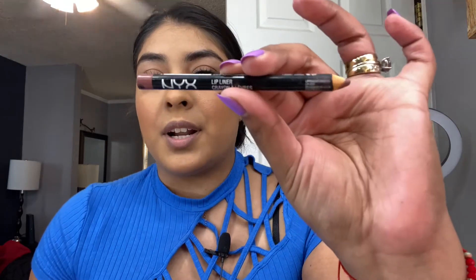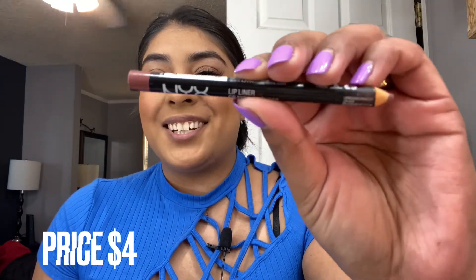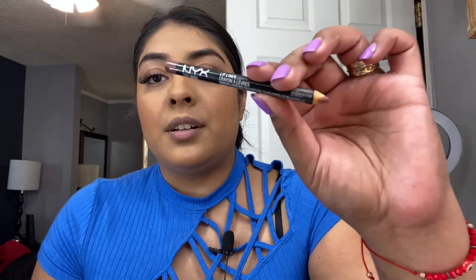Moving on with the lips — I'm going to take this lip liner, and of course it's by NYX. I basically use this lip liner every single day; it's a perfect shade for me. This is number 831. Moving on, I do have two matte lipsticks — let me swatch them for you guys.